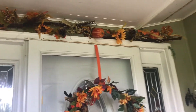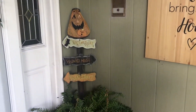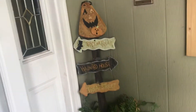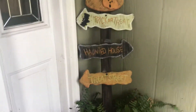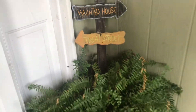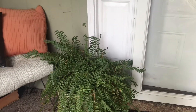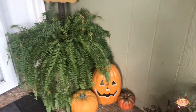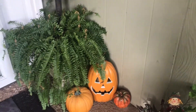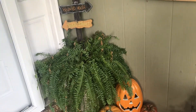And of course I've got this wreath here on the door and the swag up at the top, which is something I've had for many years. This one says 'trick-or-treat, haunted house, treat street' — I thought that was cute. And the ferns are from spring and since they're still thriving I decided to keep them.